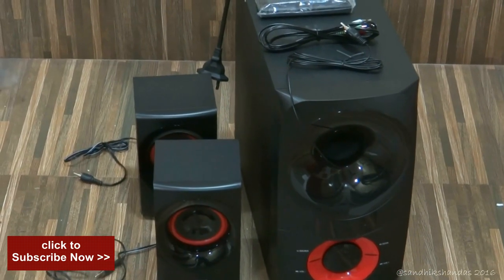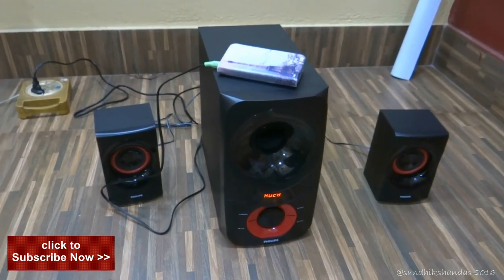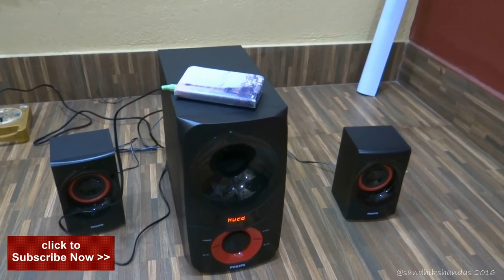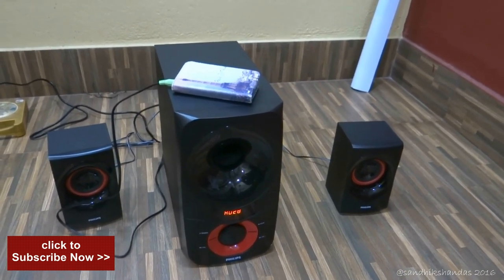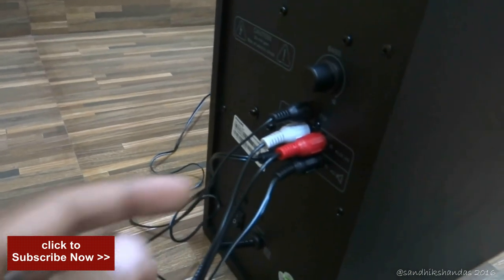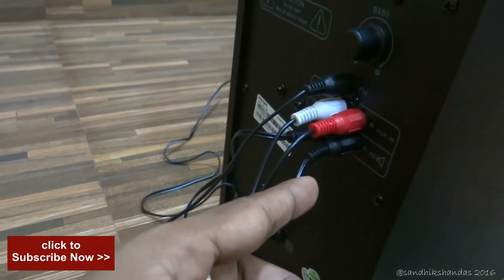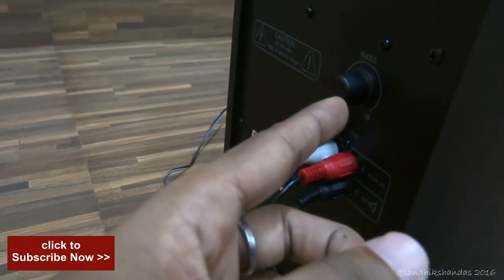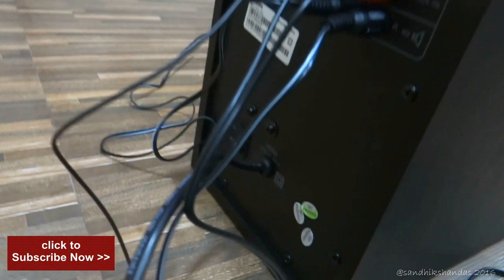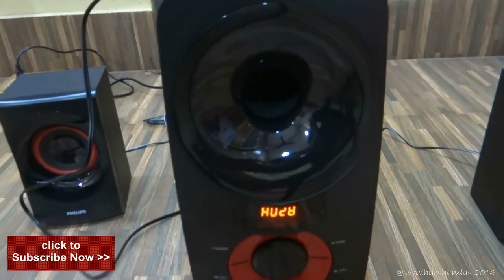Now I will do the connections and switch it on and test the sound. I have connected the woofer with the two satellite speakers and the power outlet. I have also connected my smartphone Nokia Lumia with the AUX input by 3.5mm cable. Let me show you the backside connections. You can see the left and right AUX input, and below is the satellite speaker input. This is the bass knob for bass control, and this is the FM antenna. Below is the on/off switch and power outlet. At the front you can see the hole of the subwoofer.